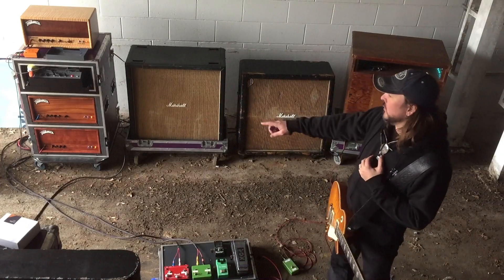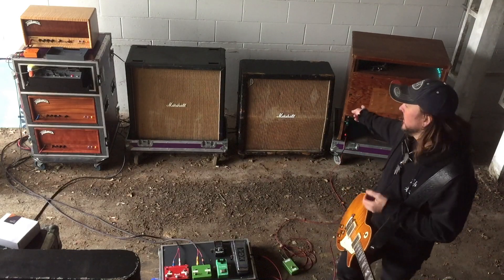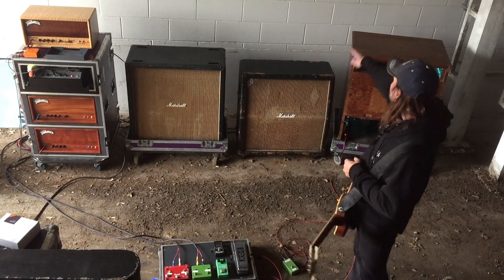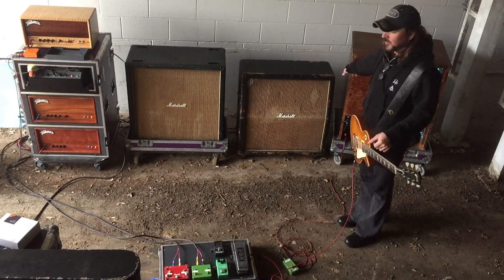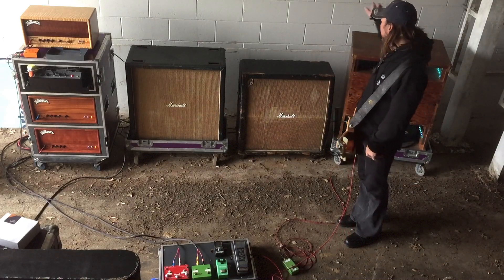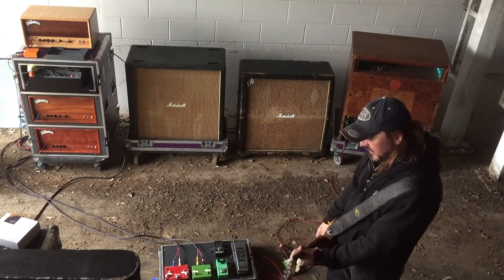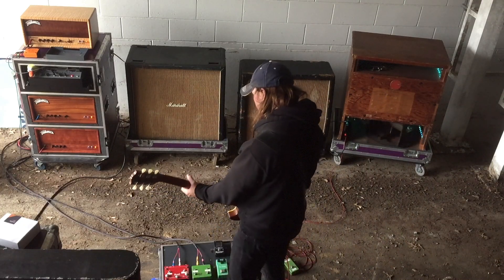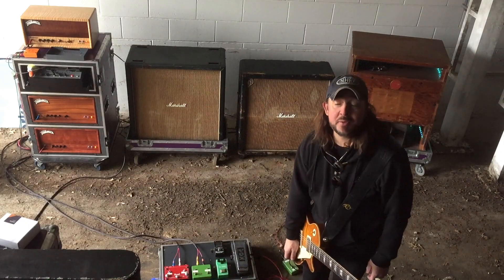So I'm adding another cabinet - my Trainwreck Rocket and my other Express - along with the Leslie. I have an Express through here, Rocket through here, and the Express through here. This side is the B side of the rig, that cabinet is the A side. Now I'm running another cabinet with the Leslie and I have switching capabilities to switch between the two, and the volumes are about the same.